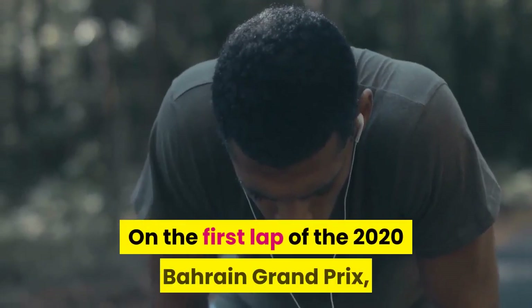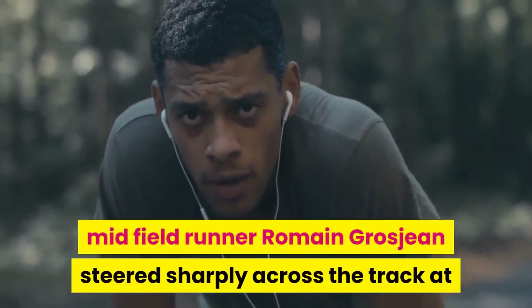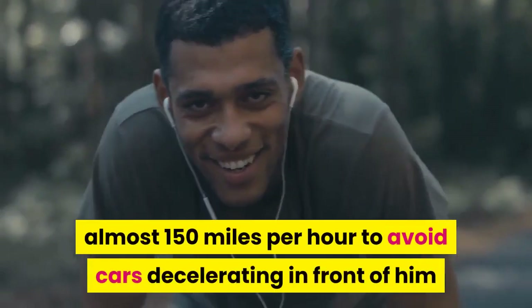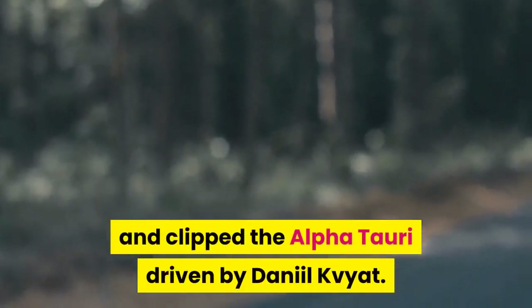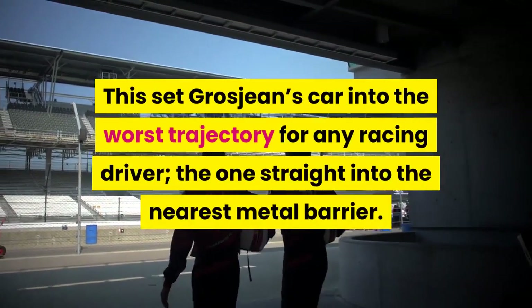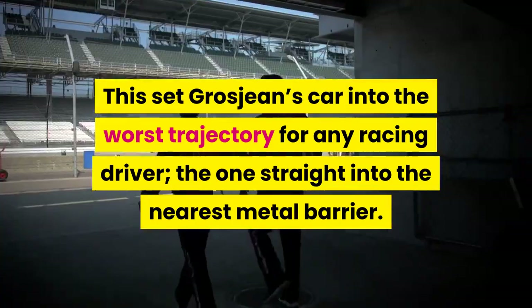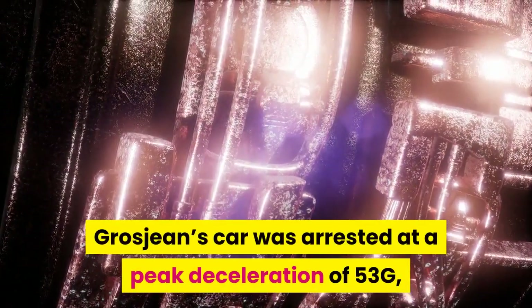On the first lap of the 2020 Bahrain Grand Prix, midfield runner Romain Grosjean steered sharply across the track at almost 150 mph to avoid cars decelerating in front of him and clipped the Alfa Tauri driven by Daniil Kvyat. This set Grosjean's car into the worst trajectory for any racing driver — the one straight into the nearest metal barrier.